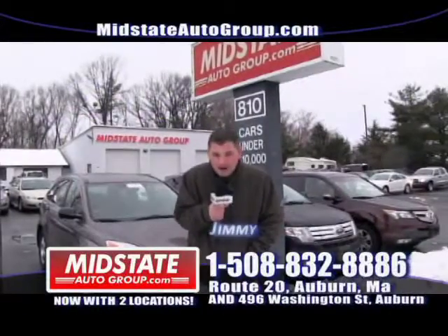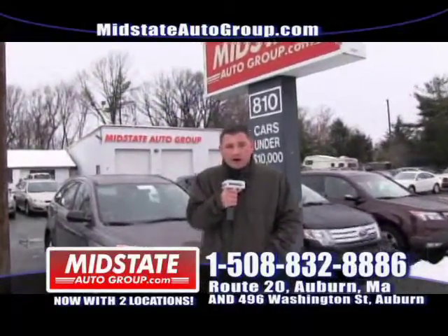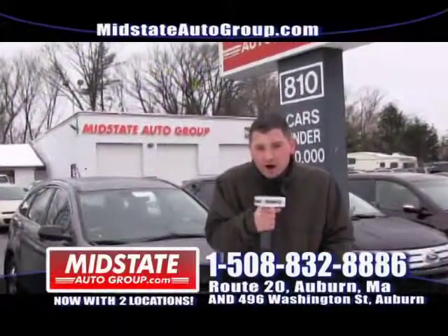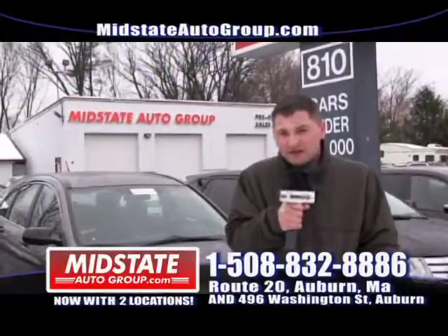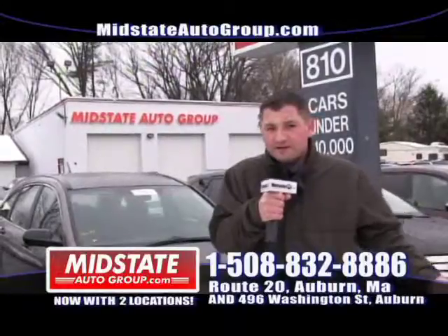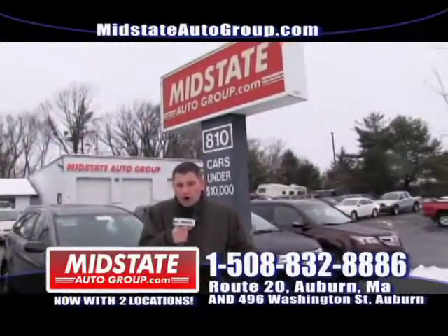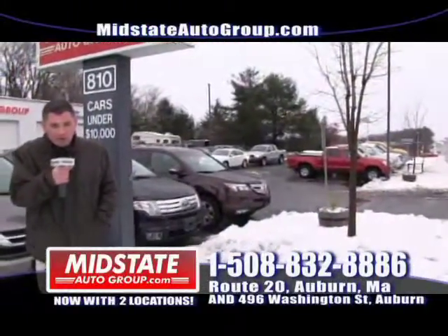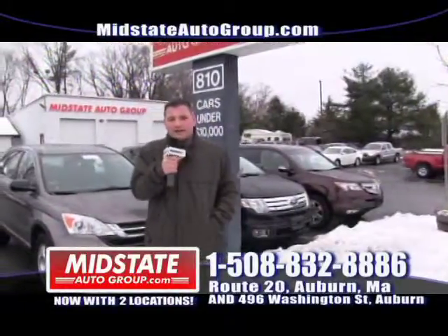Welcome back to Mid-State Auto Group. My name is Jimmy and I'm here in Auburn on Route 20. Come on down to Mid-State where everybody is approved regardless of your credit history. I'm going to show you some SUVs, some nice sedans, and a couple vans today. Come on down to Mid-State Route 20 in Auburn. Guaranteed credit approval, no money down. Visit our website at www.midstateautogroup.com — we will guarantee you financing.